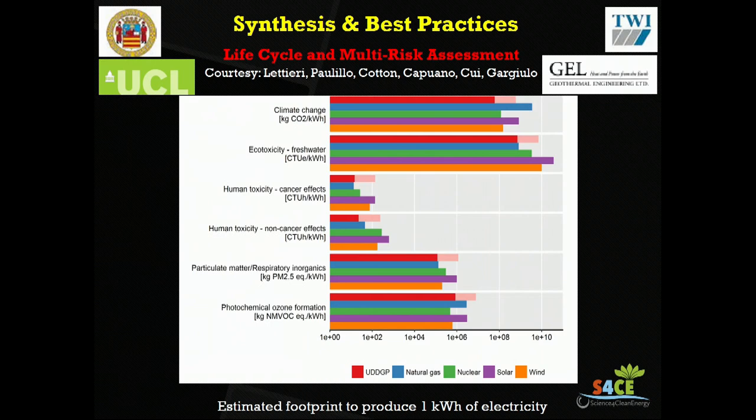There is a little bit of uncertainty because that site is not yet in operation. For every type of environmental impact — CO2 emissions, photochemical ozone formation — we can compare the expected impact against that known or estimated for other forms of energy: natural gas, nuclear energy, solar energy, and wind. The idea is to provide the European Commission with tables like this so that they can make an informed decision on how to optimize the energy mix in Europe or other parts of the world.